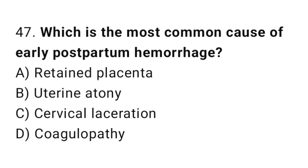Question 47. Which is the most common cause of early postpartum hemorrhage? The right answer is B: uterine atony.